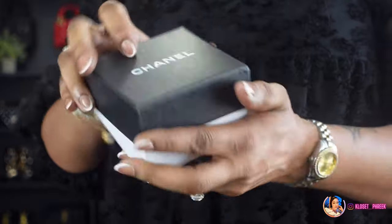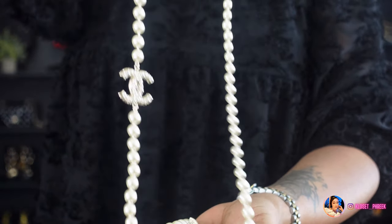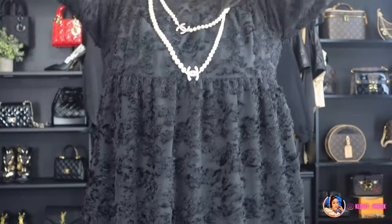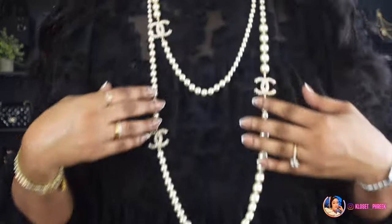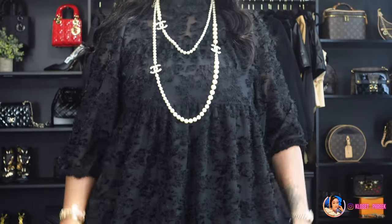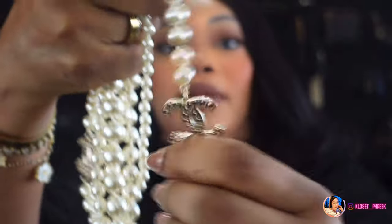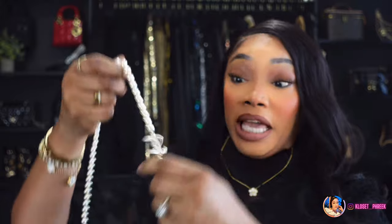Staying on elegant and classy items, the next item came in this little cute Chanel shopping bag. They sent over the Chanel box, and it came in this little Chanel pouch. Let's get into these beautiful pearls — these pearls remind me so much of freshwater pearls. Let me show you how these pearls look.